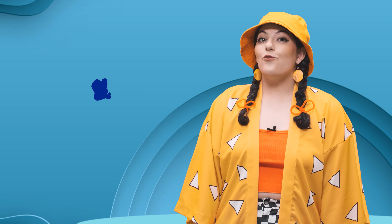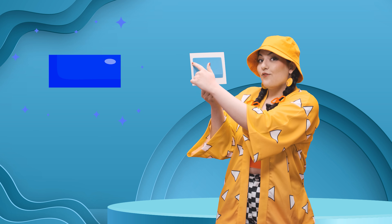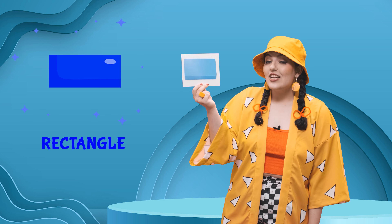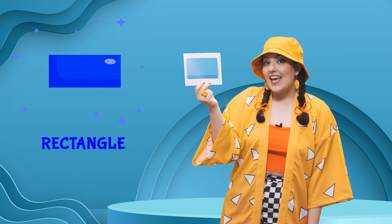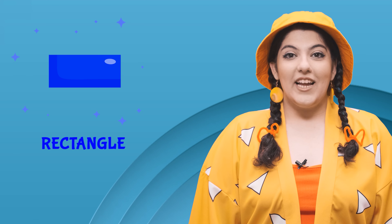Here's our fourth shape. Ooh, it's blue again. How many sides does it have? One, two, three and four. What do you think it is? Yes, it's a rectangle. It's a blue rectangle. And it has four sides. R-rectangle. Rectangle.